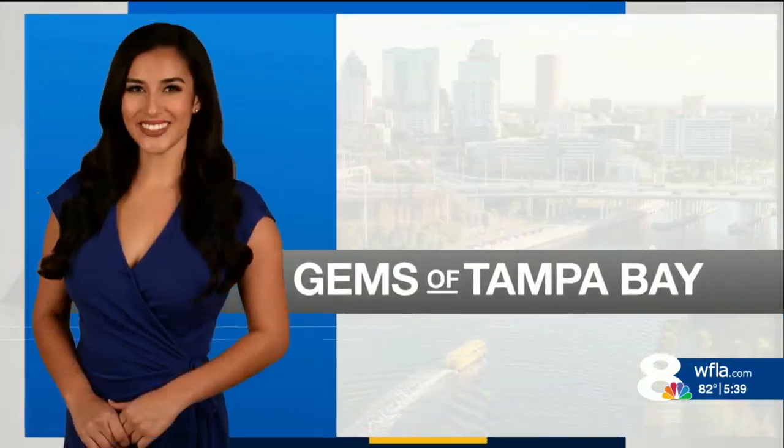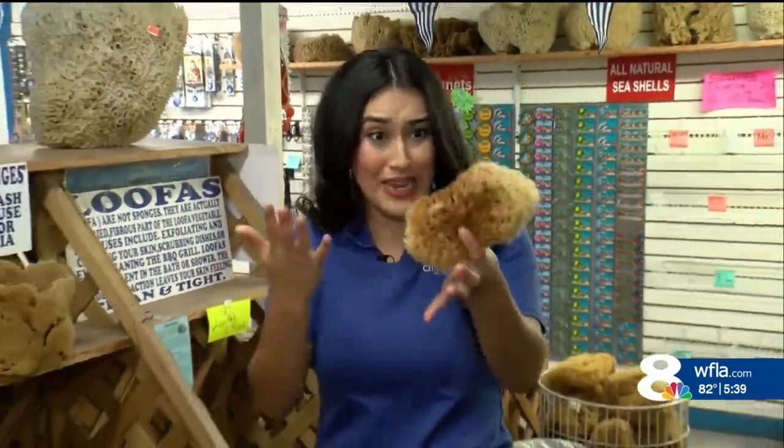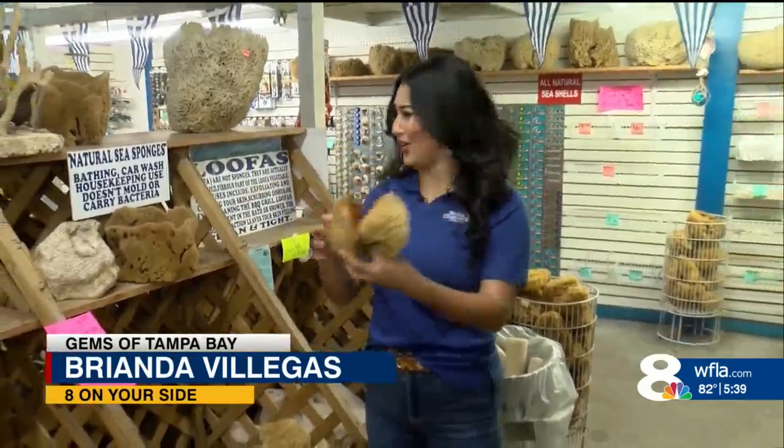Tarpon Springs is known as the sponge capital of the world, and it's where you can find tonight's gem of Tampa Bay. News Channel's Brianda Villegas takes us inside Sponge-O-Rama. Who knew there were so many different types of sponges? Just take a look at all of these — and the cool thing is, these were actually harvested by local divers here in Tarpon Springs.